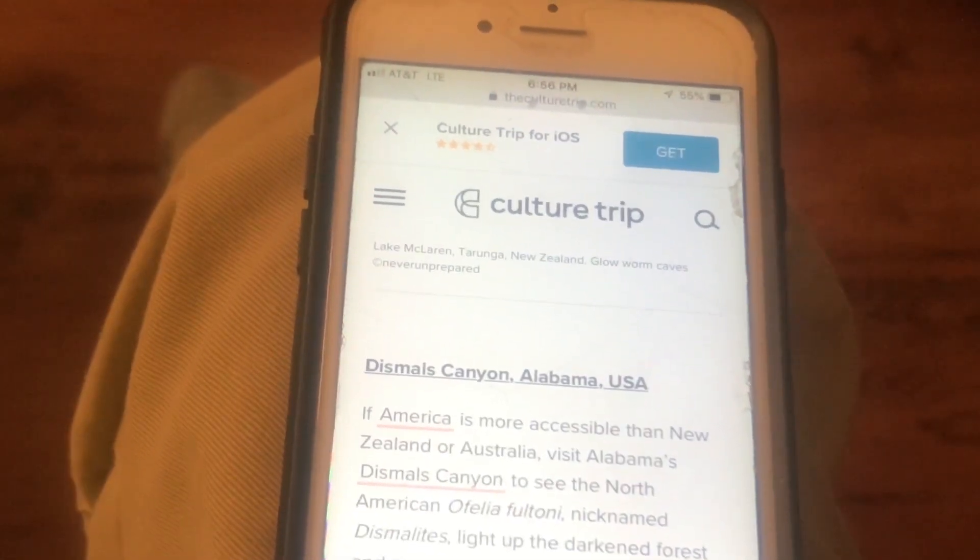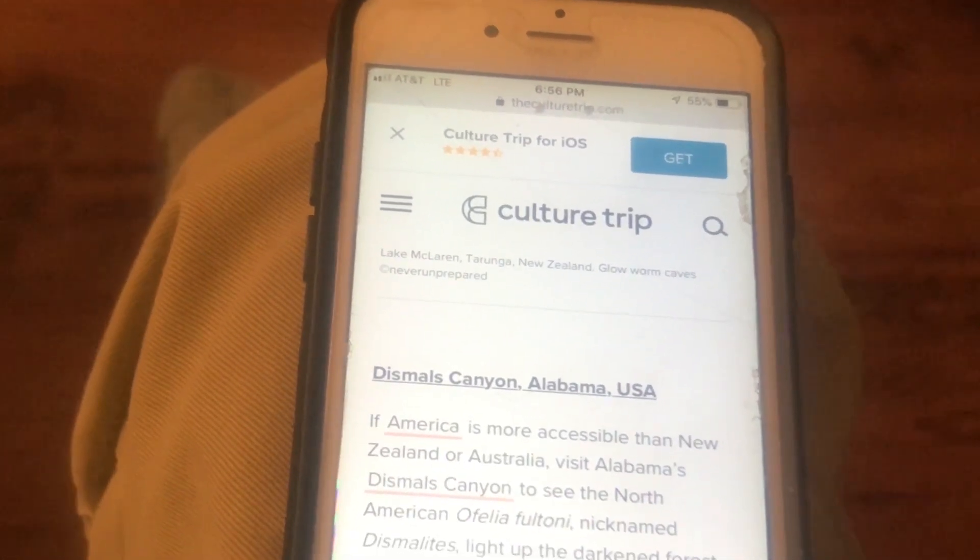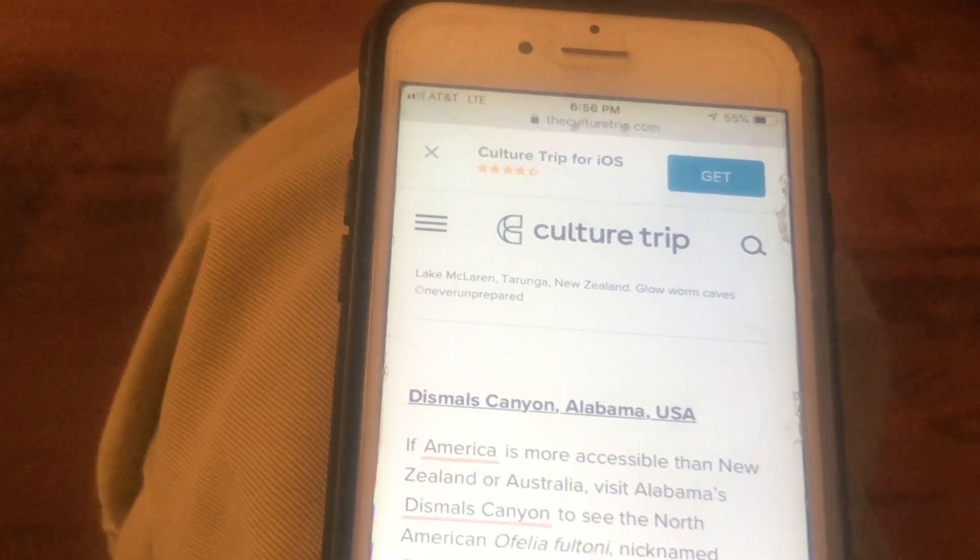Hey Guy! Did you know there are glowworms in Alabama? We're gonna have to go. I'm leaving the office — it's after five on a Friday, and I'm going to Alabama to see the glowworms. It's time for this physical therapist to have some fun. I can't wait, I'll see ya.